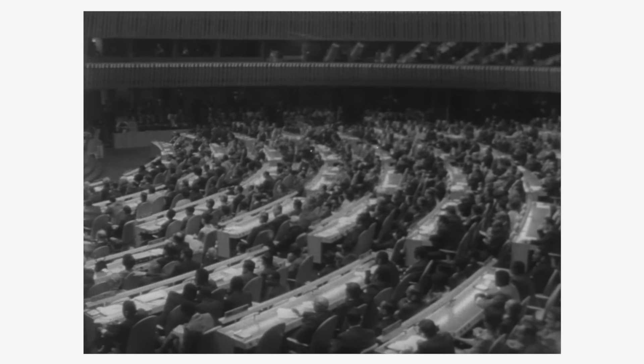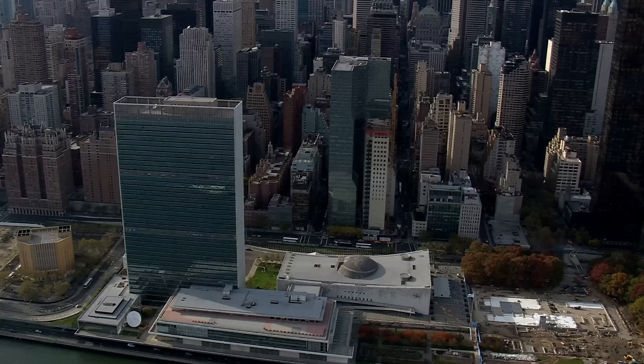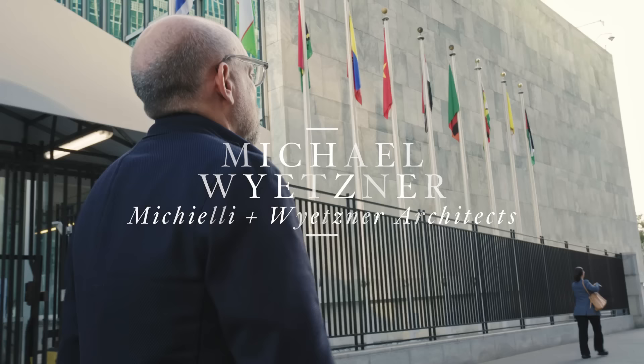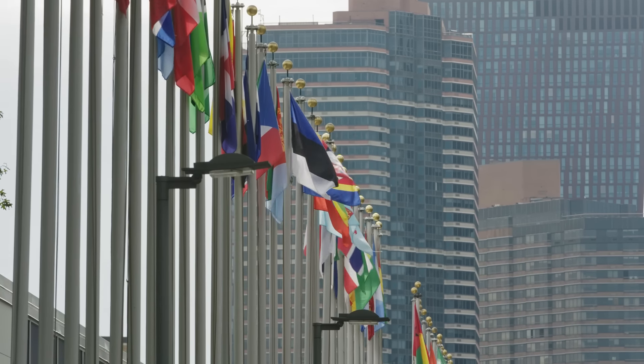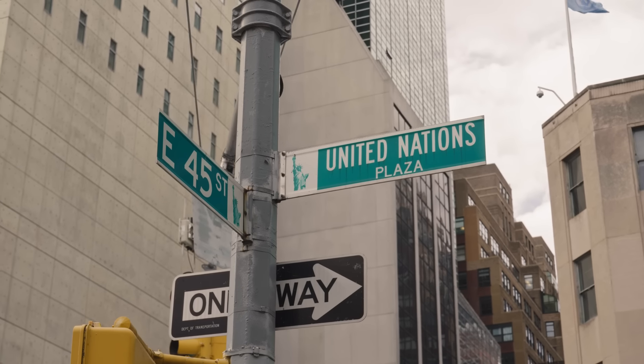This is the only place in the world where nearly 200 nations meet under just one roof, and it essentially represents the birthplace of international diplomacy as we know it. I'm Michael Weitzner. I've been an architect in New York City for over 35 years, and today we're going to be doing a walking tour of the United Nations headquarters in New York City.